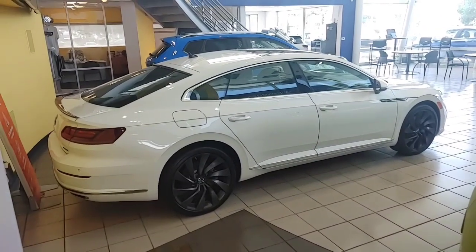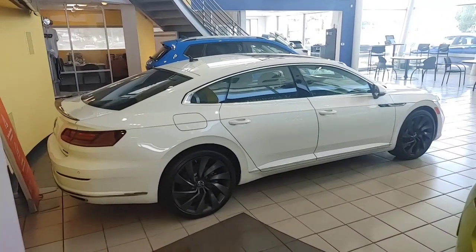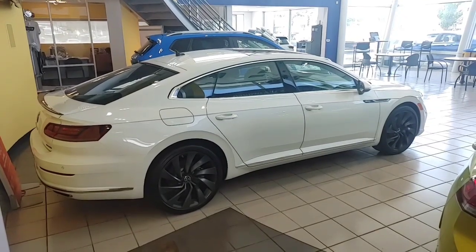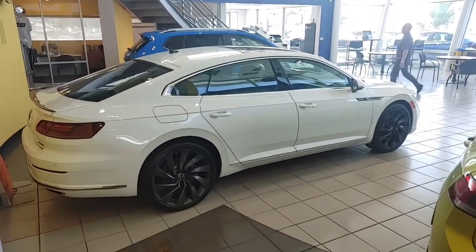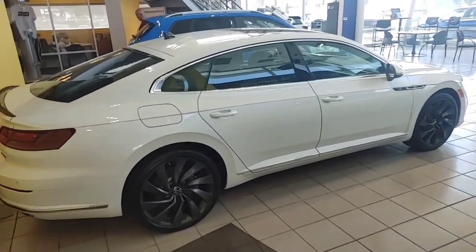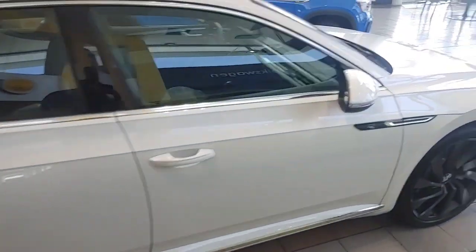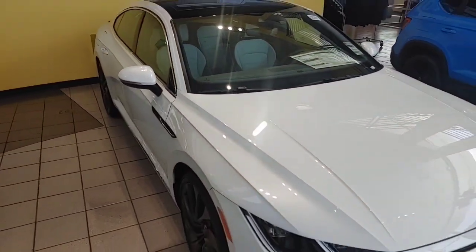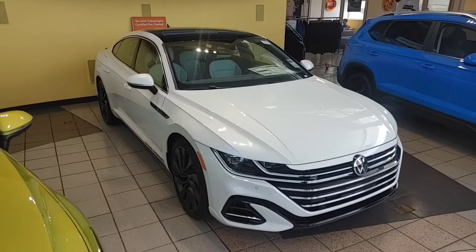Hope you're having a fantastic Wednesday so far. Volkswagen warranty is four years or 50,000 miles, with two years of free maintenance — your 10,000 and 20,000 mile services are all taken care of. It's a 2.0 turbo. Also has a self-dimming mirror and automatic windshield wiper service.